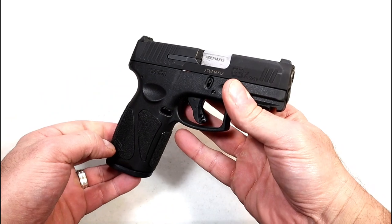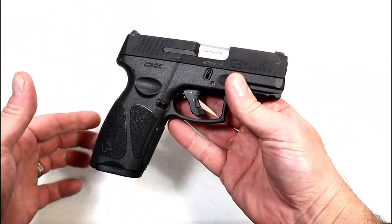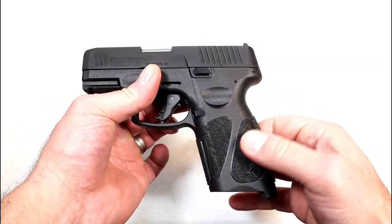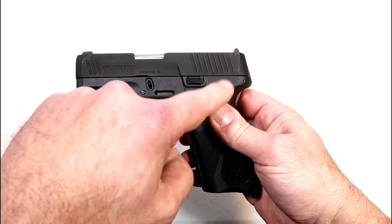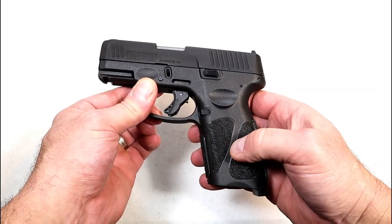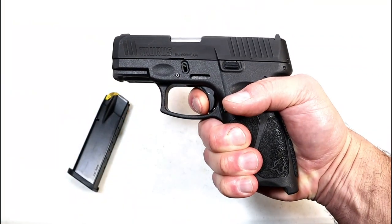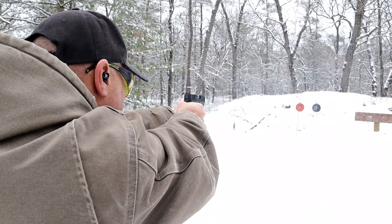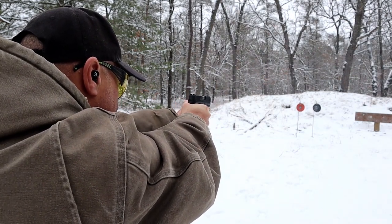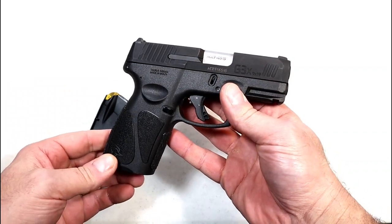Here is another budget option — the Taurus G3X, just released this year. I have never seen so many people excited about the G3 series. They took the G3 full-size grip and mags and kept the slide at 3.2 inches, and removed the thumb safety. It gives you 15 rounds compared to 12 in the G3C. The trigger pull is right around four and a quarter pounds with a nice reset, restrike capability, forward serrations, sight hole indicator, and great reliability. Big hit for 2022.